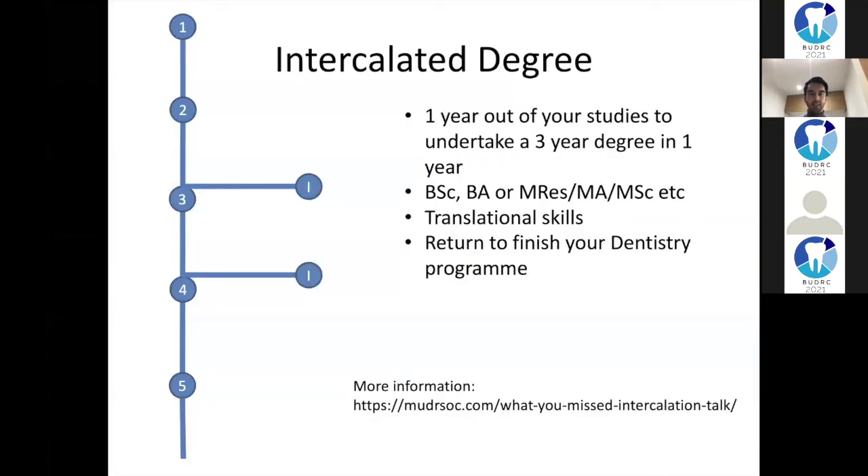I undertook an intercalated degree. What this means is you take one year out of your dentistry studies and do another degree - a three-year degree condensed into one year - which can be a bachelor's or a master's. This gives you not only an extra qualification but lots of translational skills. You then rejoin your program and finish your dentistry.